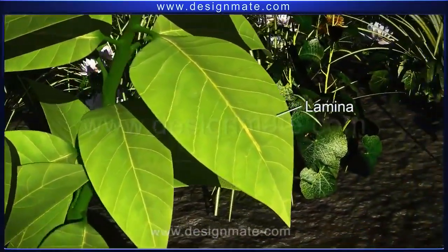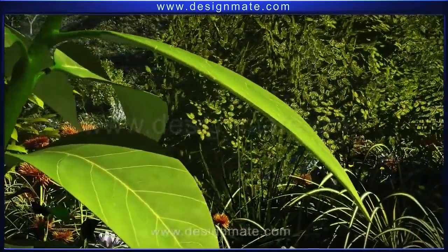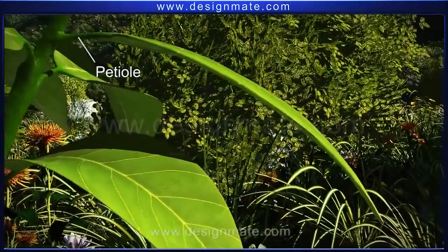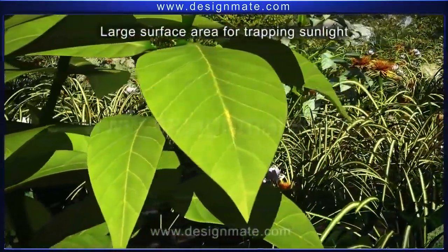A leaf consists of a flat, thin lamina, which is joined to the stem by a petiole. The flattened lamina provides a large surface area for trapping sunlight.